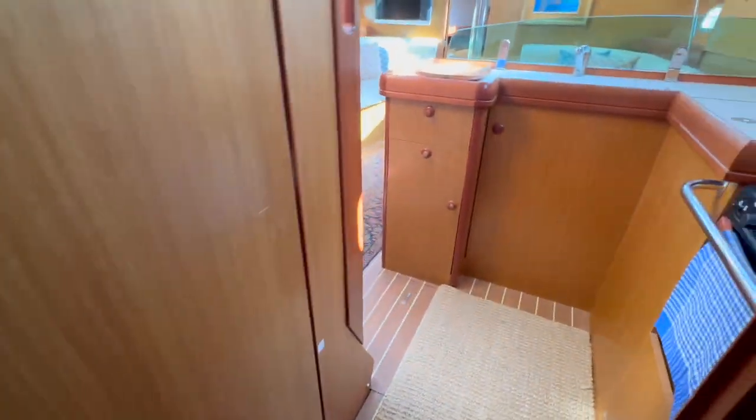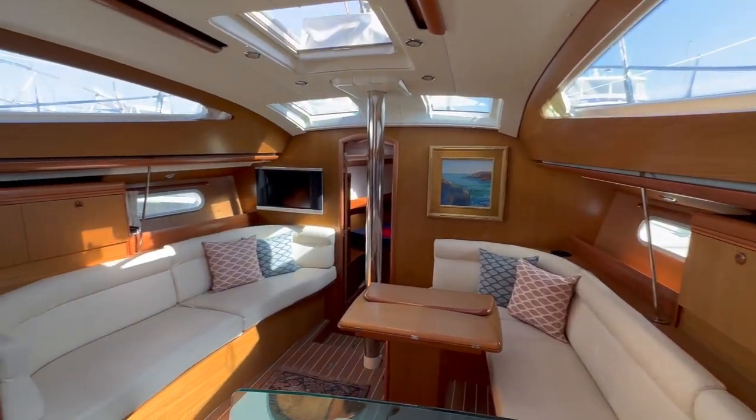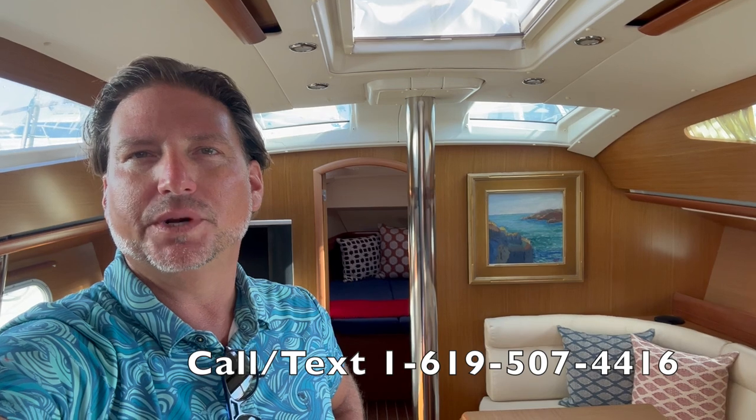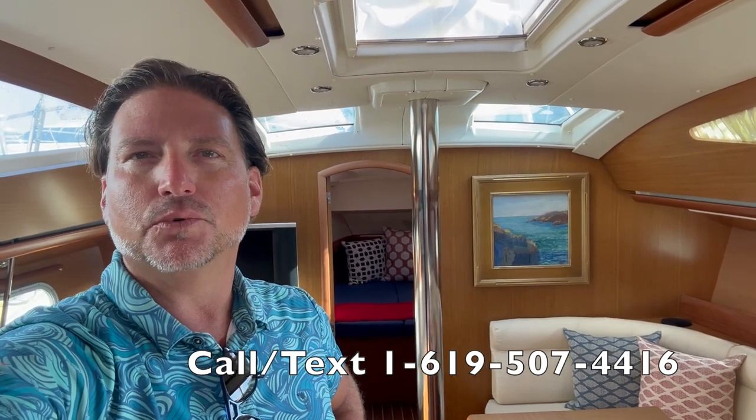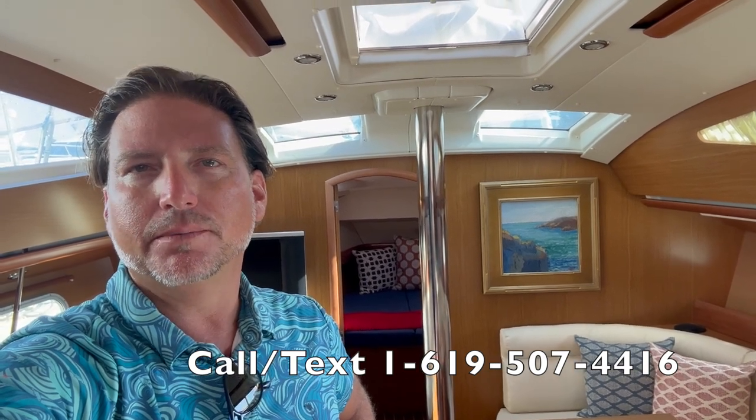Now walking through into the galley and back into the salon. I hope you found this video to be helpful and informative. If you do like it, please give it a thumbs up. If you would like more information regarding the 2007 Jeanneau 42 Deck Salon located in Marina del Rey, California, please feel free to contact me at any time, day or night. I look forward to hearing from you and hopefully earning your business. Thank you again.